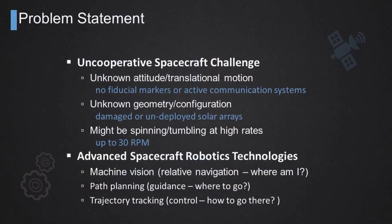Additionally, the geometry of the target might be slightly unknown, in the sense that it may have been damaged since the time it was launched into orbit. For example, one with solar arrays might not have them deployed correctly, so the configuration of that uncooperative target object might be slightly unknown. It is also known that objects in space can tumble in a very uncontrollable manner at a very high angular rate — up to maybe 30 or 40 RPM.